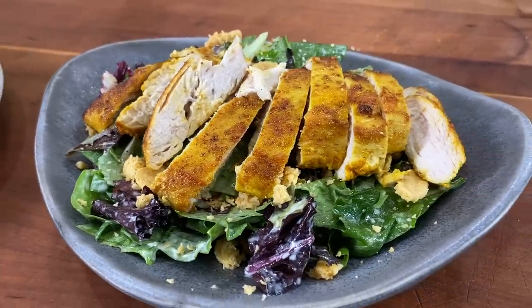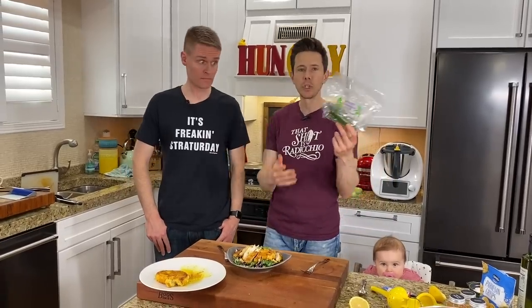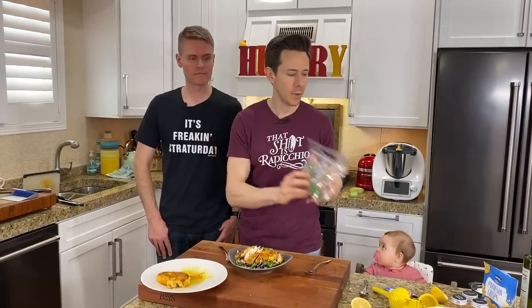Put that down on the salad and then maybe just a little squeeze of lemon juice on the chicken. And there it is, you guys. I just realized I forgot to add the organic cucumbers, but you could totally do that — I'll save them for the next day.